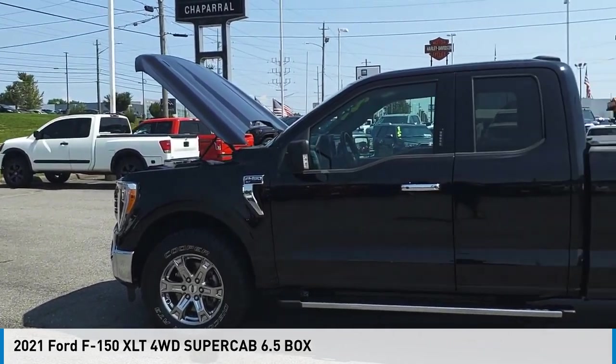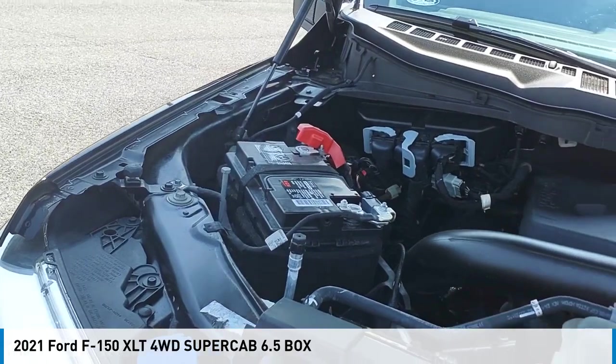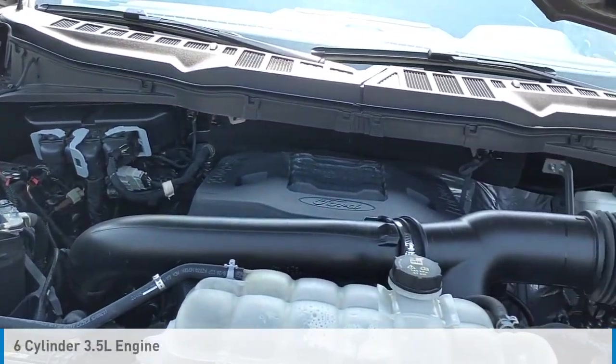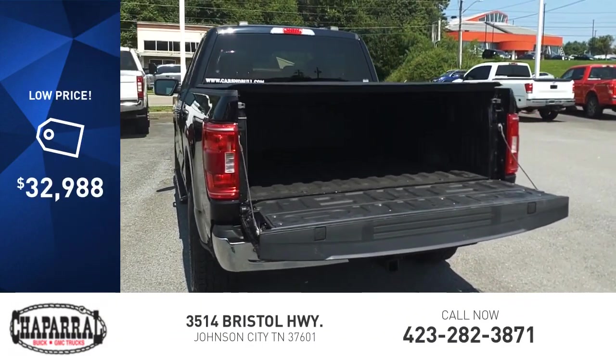We are pleased to show you the 2021 F-150. This vehicle is powered by a four-wheel drive, six-cylinder, 3.5-liter engine, and is priced below $35,000.